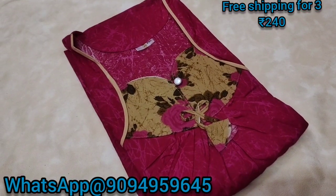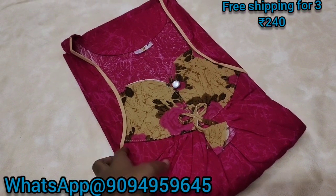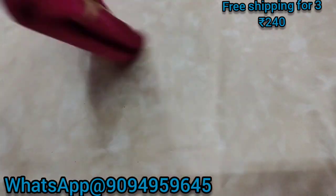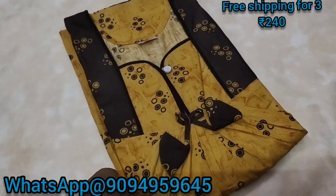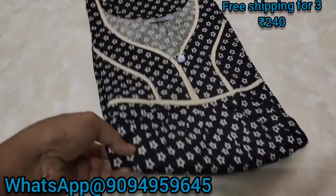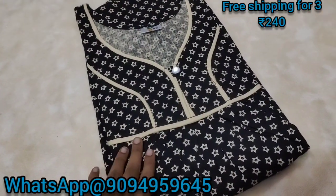You can buy a mix and match — a super nice mix and match. You can buy a normal cutting, you can buy a double XL size, price is $240. You can buy a branded 90s piece. This is the pure body cotton.